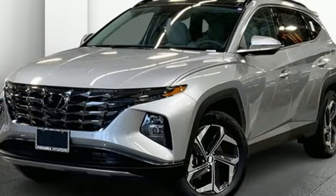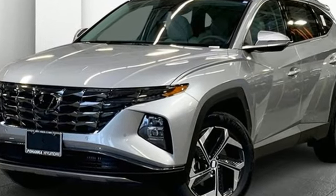Challenging convention to find a better way — it's the Hyundai way. Hurry in today for a test drive.